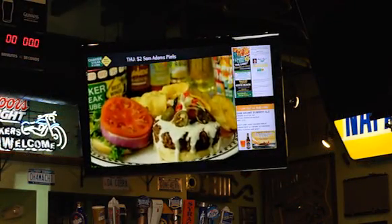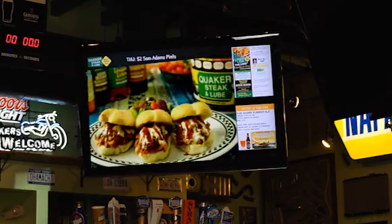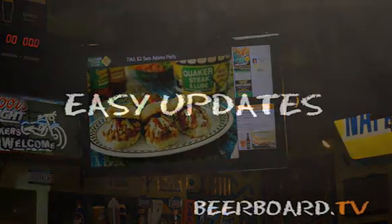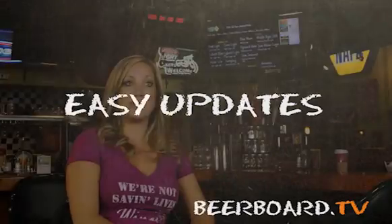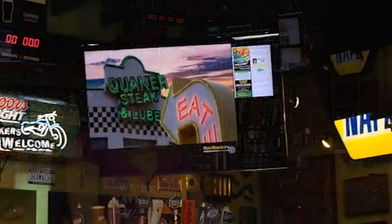With beer board, we're capable of showing our Quaker Seek & Lube commercials to our direct audience. It's a great feature being able to just log in and upload new flyers and new artwork — it's up that day, which is great.